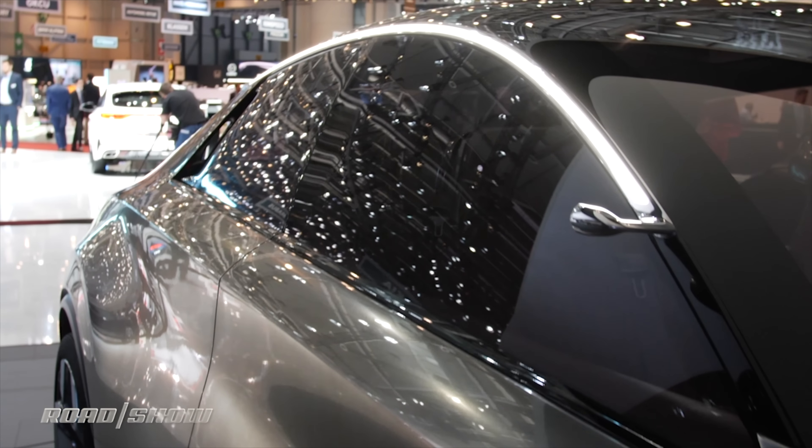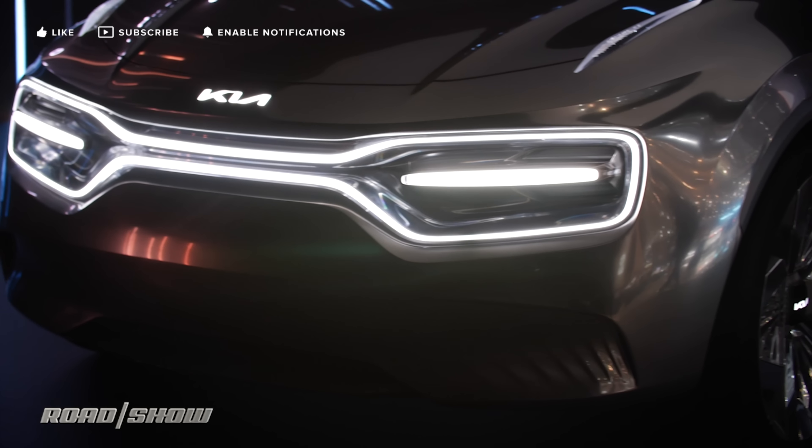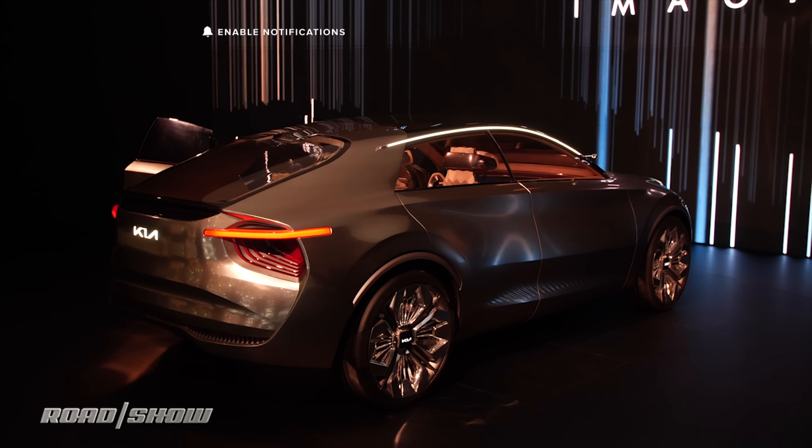I really like the sweeping profile and a lot of cool details like the LED outline tiger nose grille up front. The rear end is probably not my favorite part, but you take what you can get with these concepts.